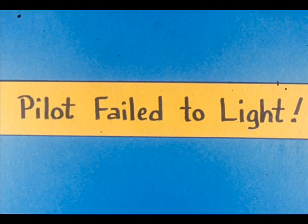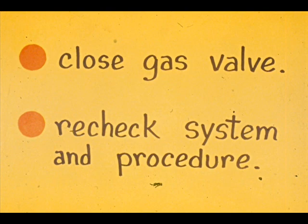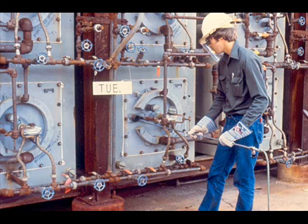Now suppose the pilot failed to light. What would be your next move? Close the gas valve immediately. Then recheck your pilot fuel pressure and your procedure for lighting. Determine if the firebox needs re-purging and do so if needed. Then try again to light the same pilot or another one. Any pilots that do not light should be pulled and cleaned so they will light before proceeding.